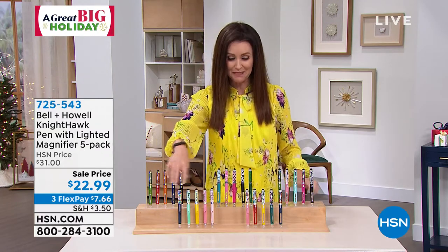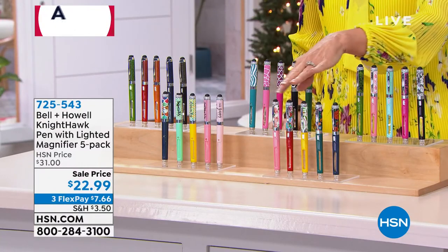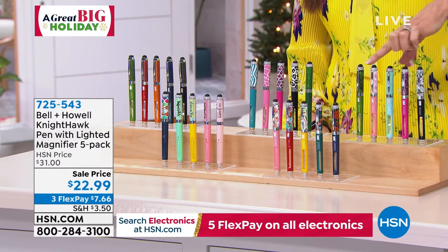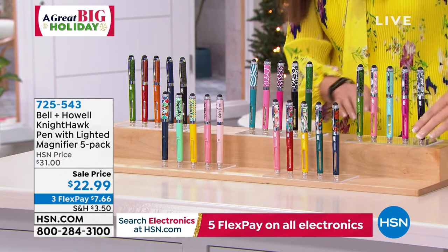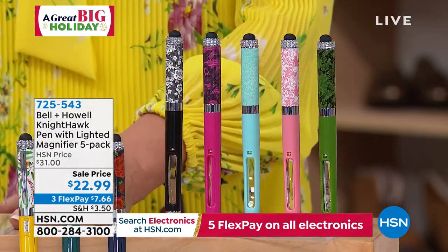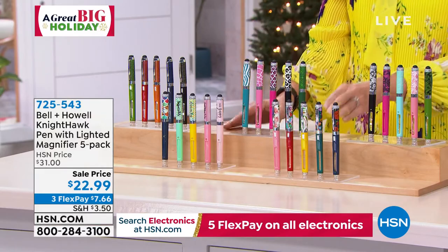There's the Tweed — that's the Inspiration with the messages on it, that one always goes so quickly. This is the Floral, so beautiful. Remember, you're getting the boxes and the velvet pouches — five for $22.99. This is the Lace option — it literally does have imprints of lace in the colorful cap. And then this is the Animal Print — you've got turquoise zebra, pink giraffe, leopard, and cheetah.